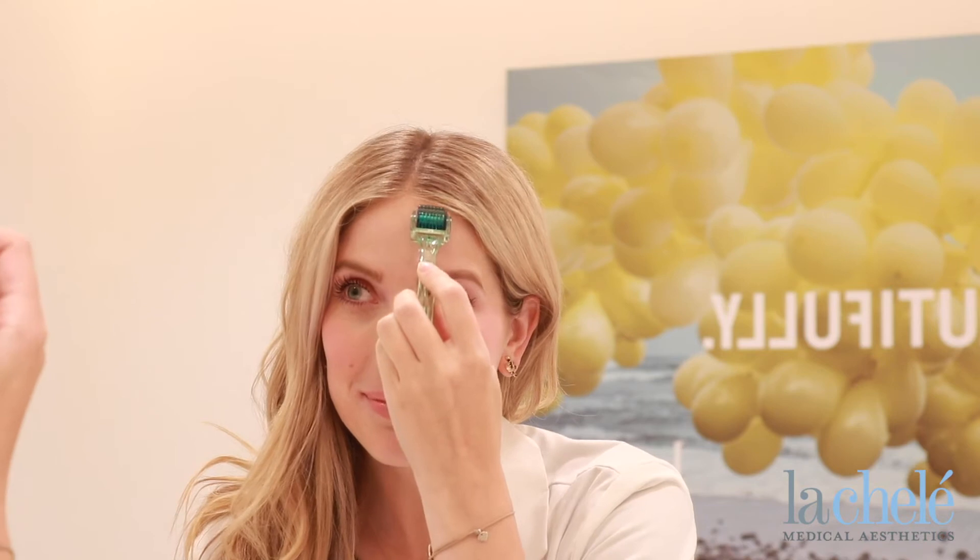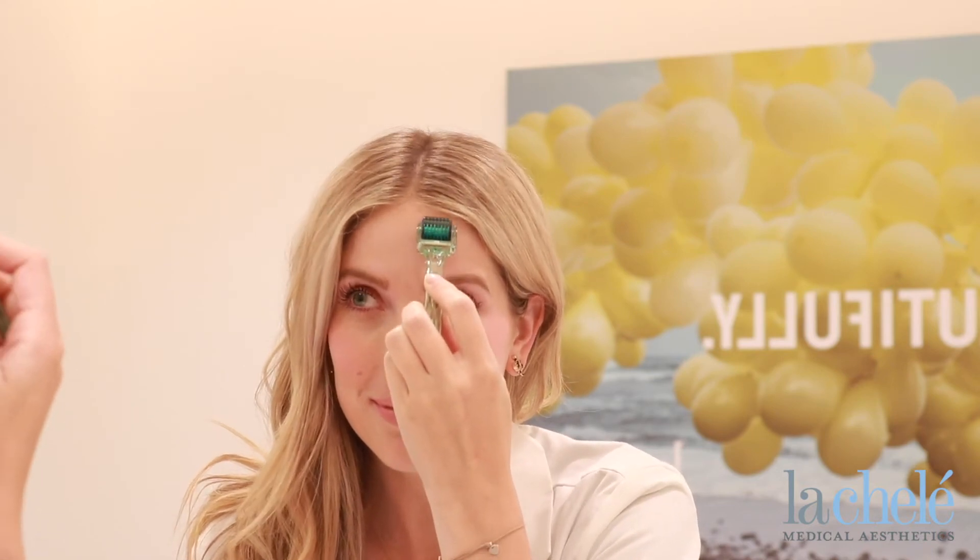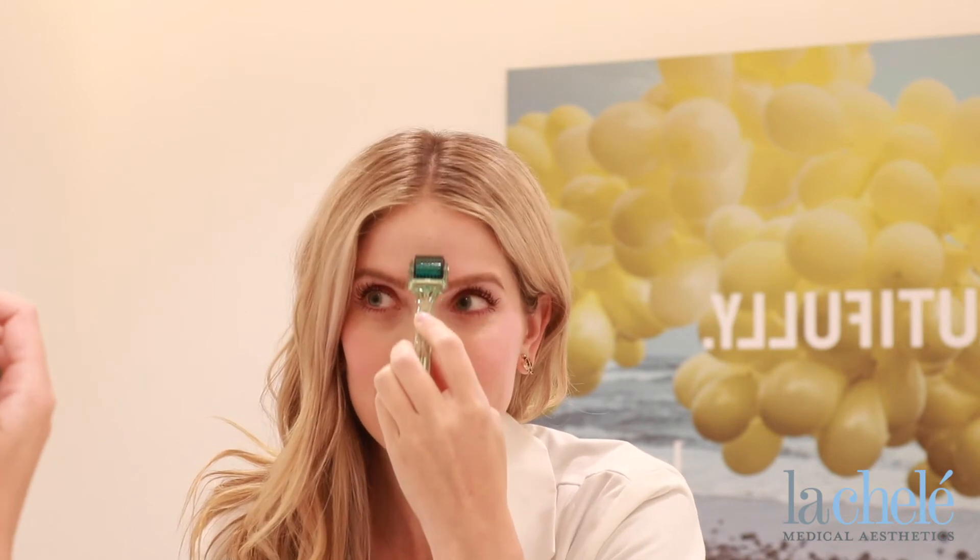Our MTS roller is one of my personal favorites. This roller uses 200 super fine needles to cause miniscule trauma to the skin, which starts the inflammation process that's going to result in collagen production.